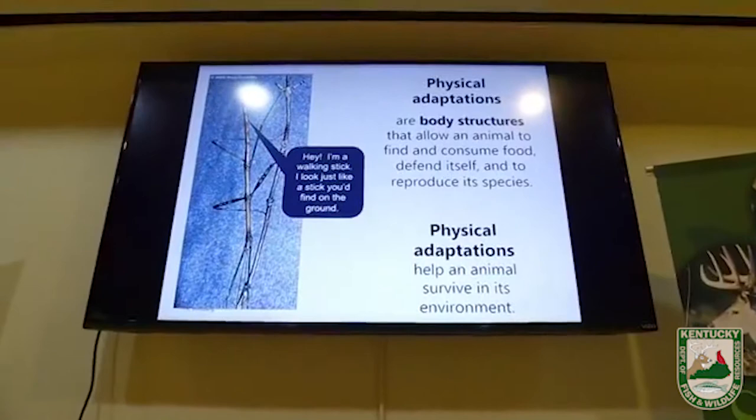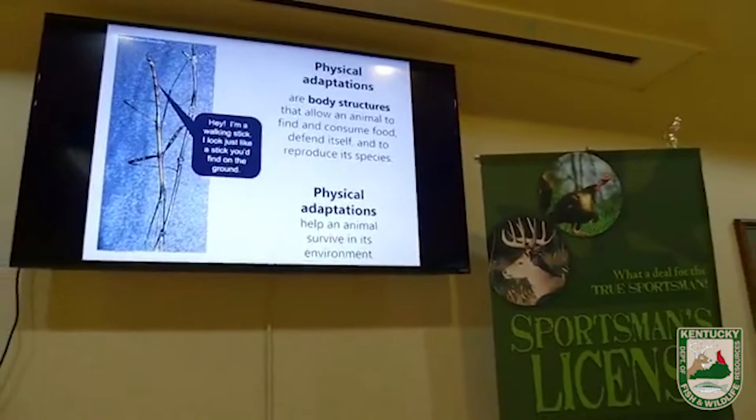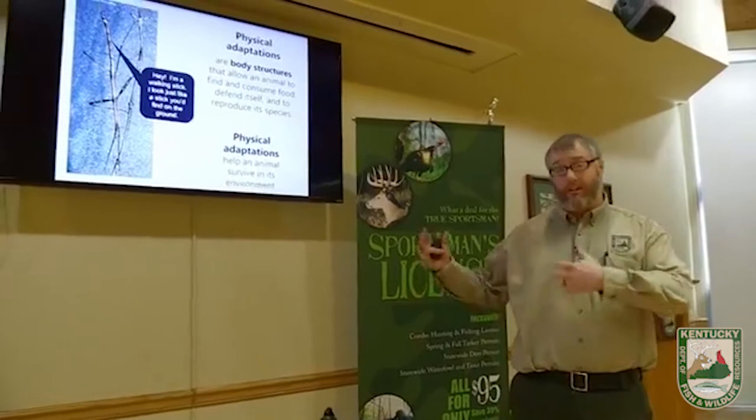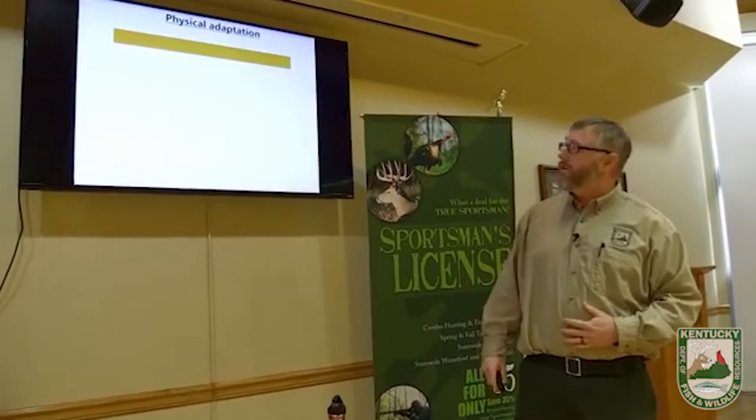Today we're really going to focus on physical adaptations. Physical adaptations are the things on the outside of animals helping them to survive — body structures that might help an animal find and consume food, defend itself, or reproduce. Take a look at the insect in the picture — the walking stick — it looks exactly like a stick. That walking stick lives and eats vegetation, so if you look like what you live on, your predators are going to have a hard time spotting you.